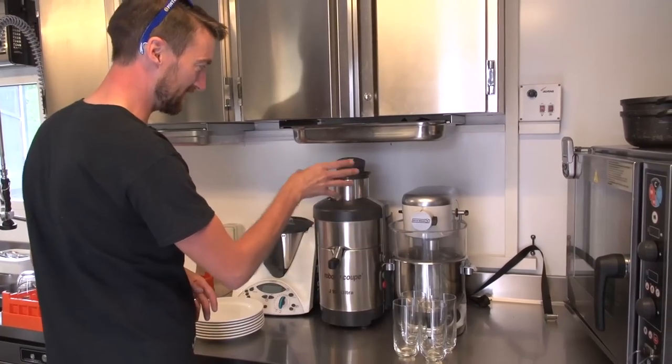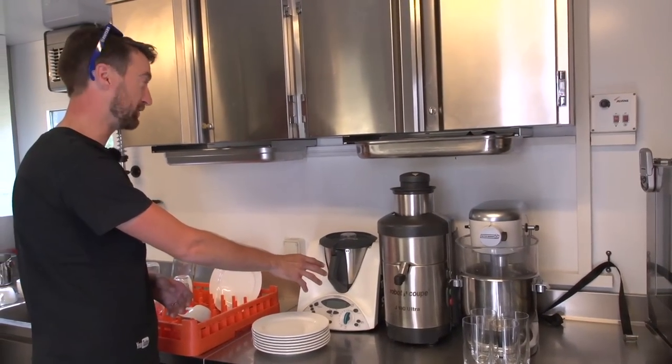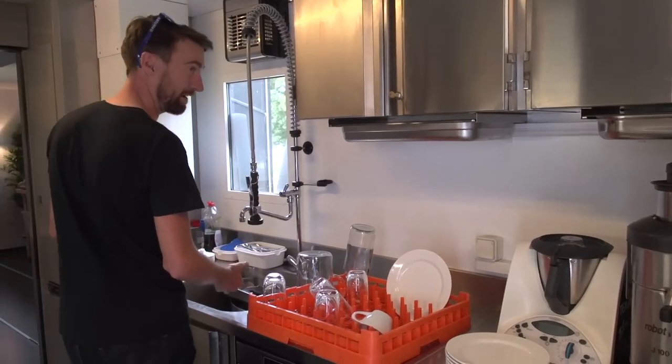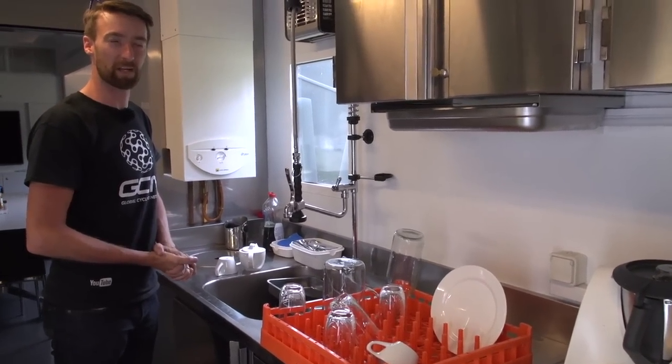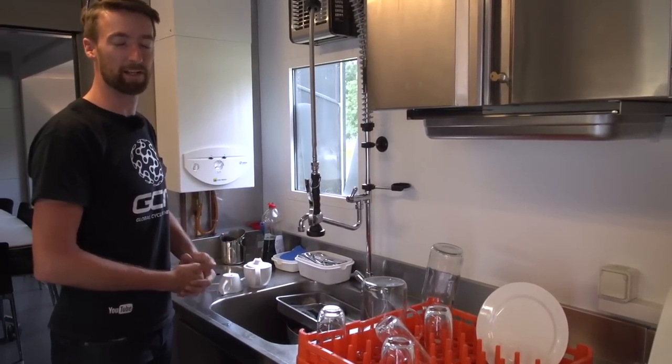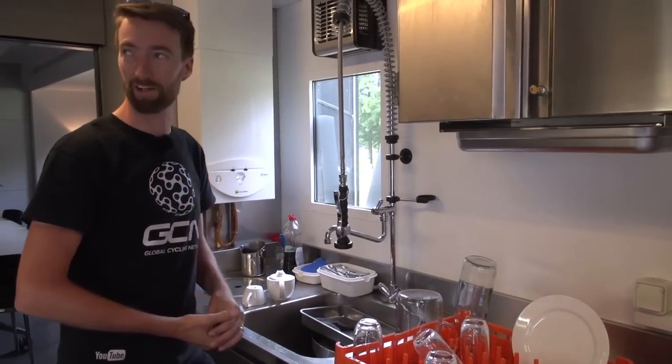This one is just a blender, this one is a juicer, and this one also does hot things like soup as well. This is the washing up area, quite obviously. This is probably where I would be based if I ever managed to get myself a job with Team Sky — that's what they told me, anyway.